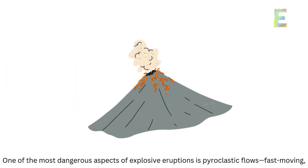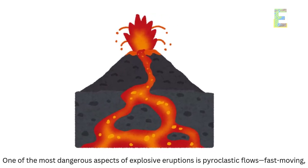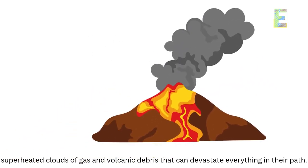One of the most dangerous aspects of explosive eruptions is pyroclastic flows — fast-moving, superheated clouds of gas and volcanic debris that can devastate everything in their path.